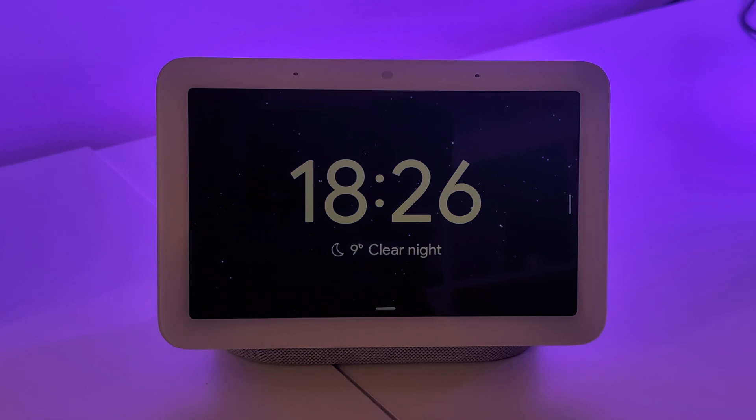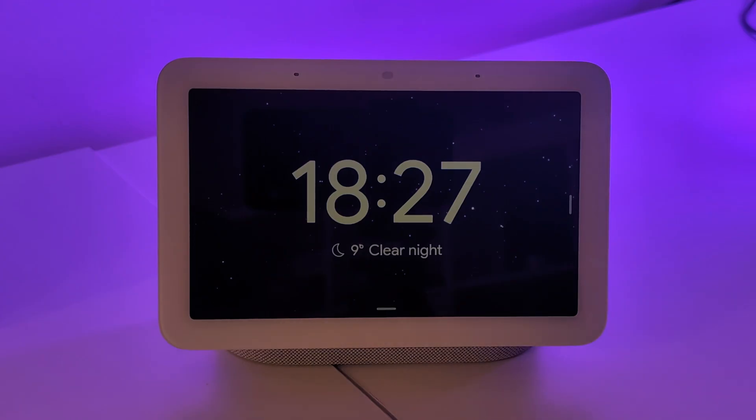Hi everyone. I've noticed that many of you are still waiting for the Gemini update, so I decided to show you what the experience is like. It's not a deep dive or full-on review — it's just what it's like using it in everyday life. I received the update through Early Access in one of my households. Other households are still waiting, and there was nothing special I did — it simply popped up as a notification.